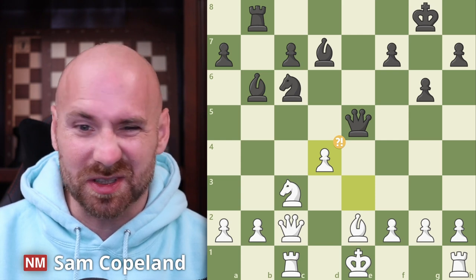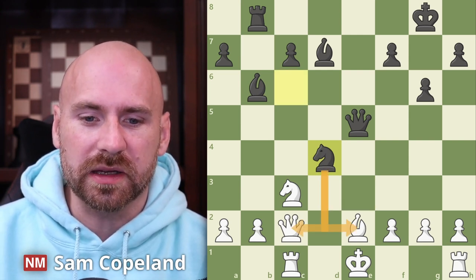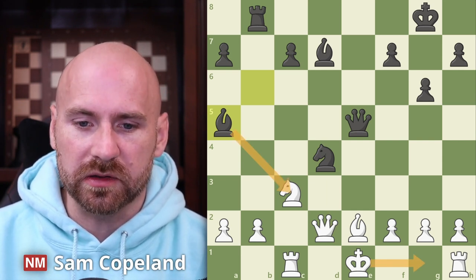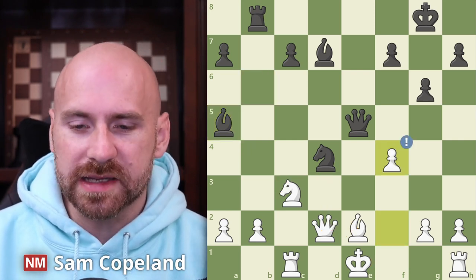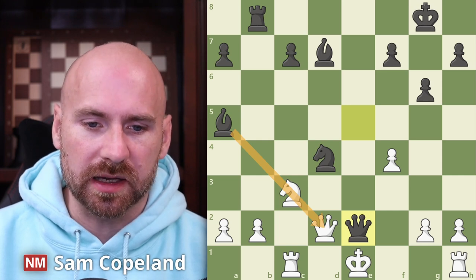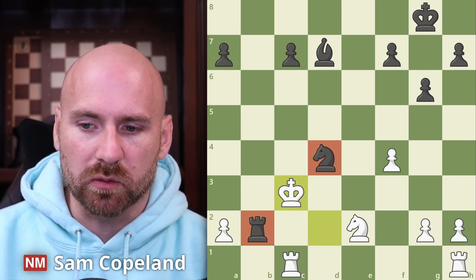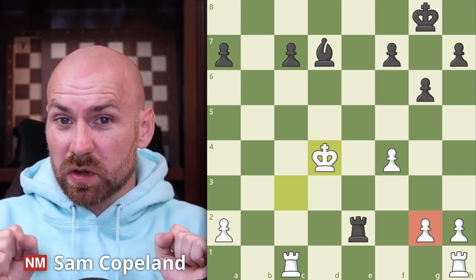But boom, pawn to d4 comes with tempo hitting the knight and ripping open the e-file. After d4 white goes ahead and castles, which the computer doesn't like, but everything else is bad too. After pawn takes d4 we get knight takes d4, hitting the queen and attacking the bishop on e2 — attacking with a gain of time and making it very hard for white to castle. Queen d2 — black has a lot of good choices here but bishop a5 as played is one of the best. Now if white castles you can just take on c3 and take on e2, winning material. The notes indicate f4 is the best move for white, and after queen takes e2 check based on the pin along the a5-e1 diagonal, this simplifies to a basically equal position.